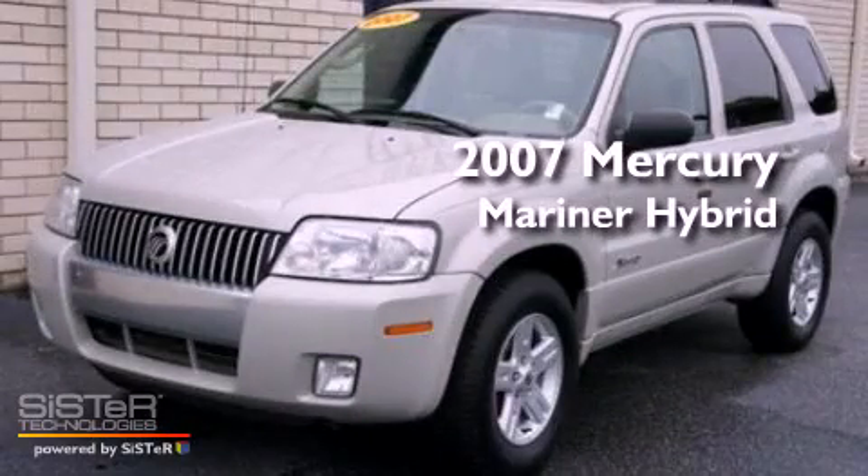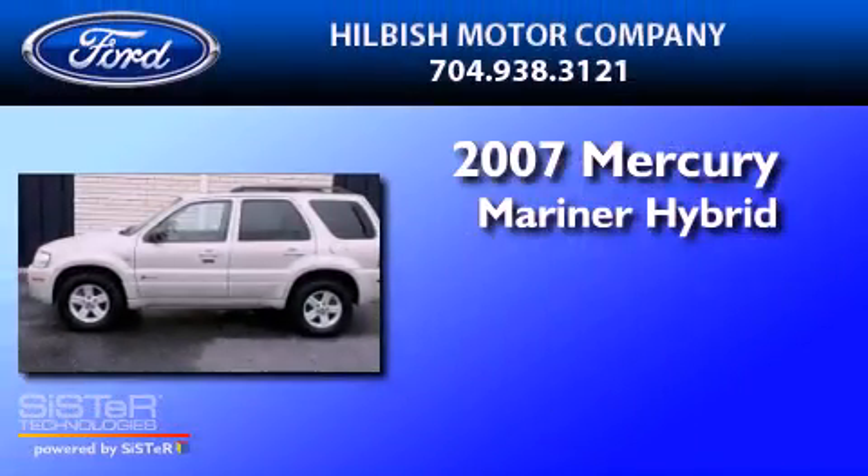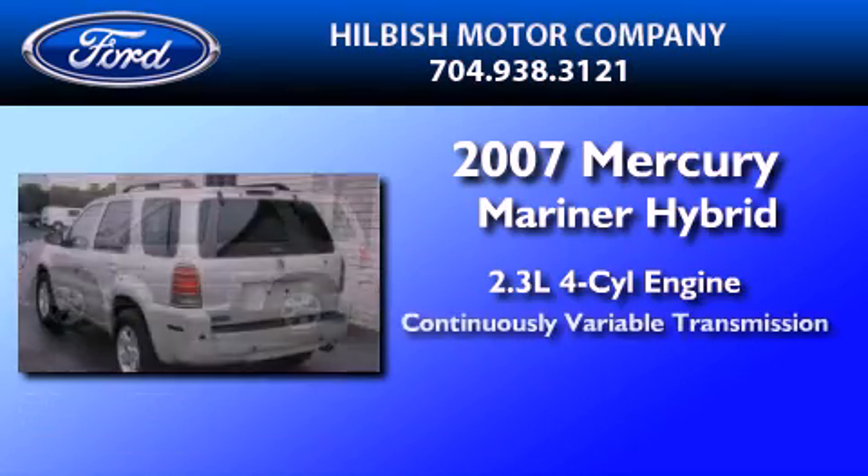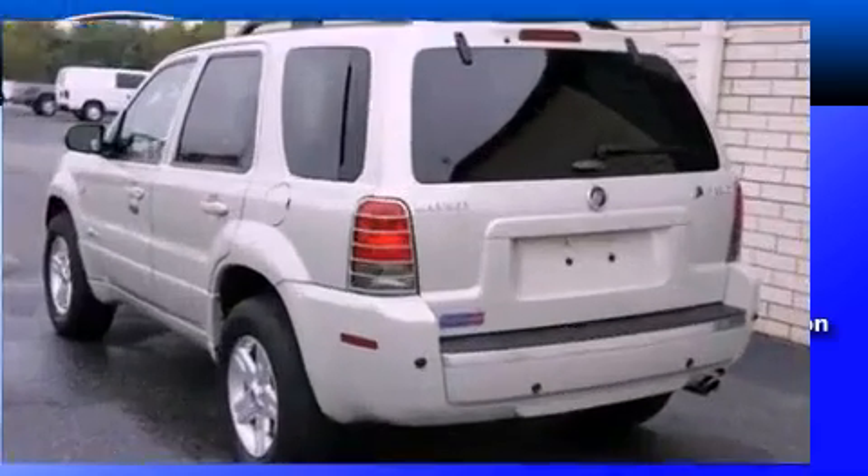This is a 2007 Mercury Mariner Hybrid. It features a 2.3-liter four-cylinder engine, a continuously variable transmission, and all-wheel drive.